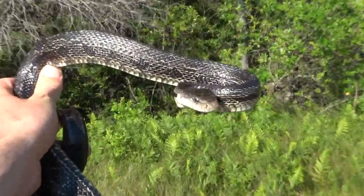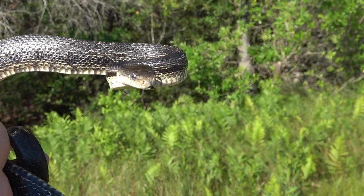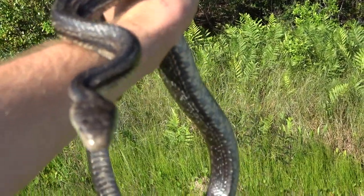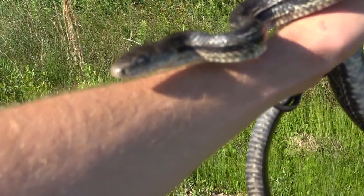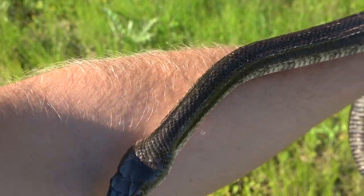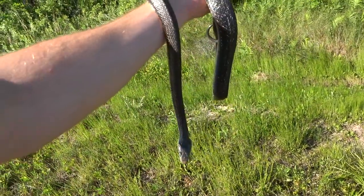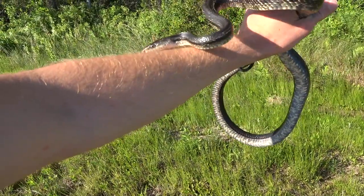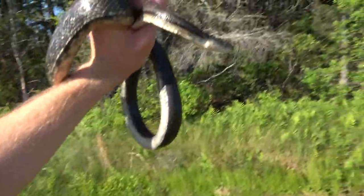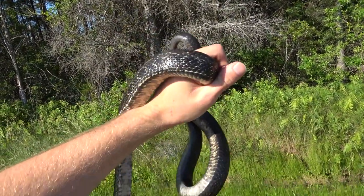Next snake of the day is this eastern rat snake. It's starting to get some striping and patterning as an adult, but it just kind of stayed this weird grayish color. Rat snakes down the coast start to become yellow rat snakes or greenish rat snakes — they look more like yellow rat snakes the further south you go. Further north, they're more like black rat snakes. Here in coastal North Carolina, we're just kind of in the middle. Pretty cool. Stuff's starting to move.